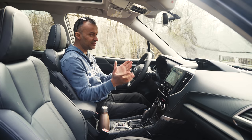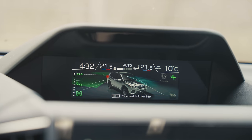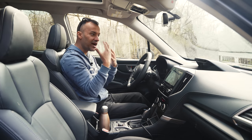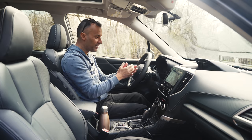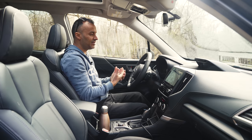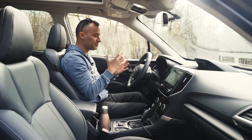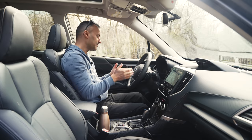A notable addition is the driver distraction mitigation system - it watches your face and if your eyes droop or you're not focused on the road, it warns you to stay focused or put both hands on the wheel. It gives you a warning if you're getting drowsy or distracted. There are also adaptive headlights with the SRH feature on the left side of the dash.